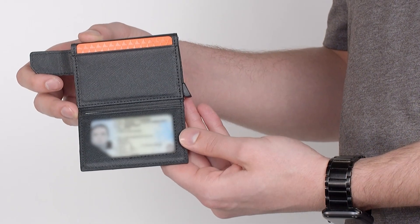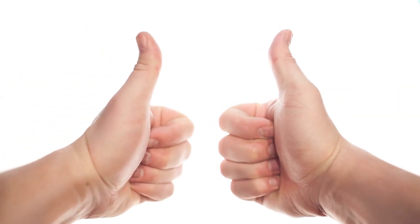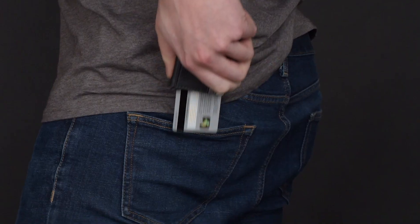The stealthy, transparent ID flap lets you easily display your ID. That definitely proves you're 21. Makes me feel young again. Flip it open, flip it closed, and the secure magnetic latch ensures no rogue cards can escape.